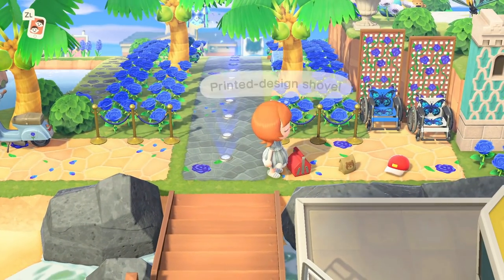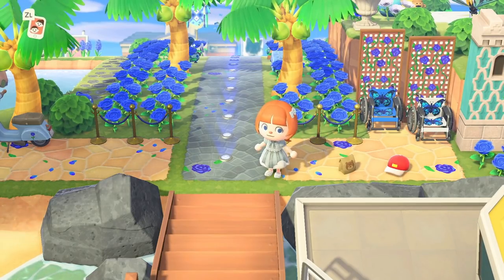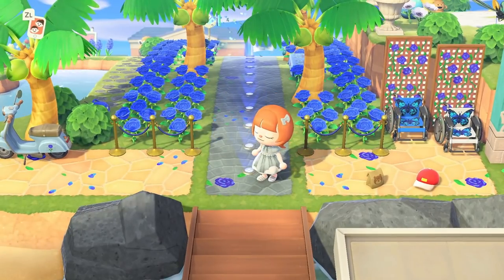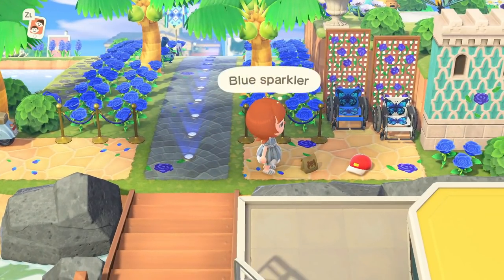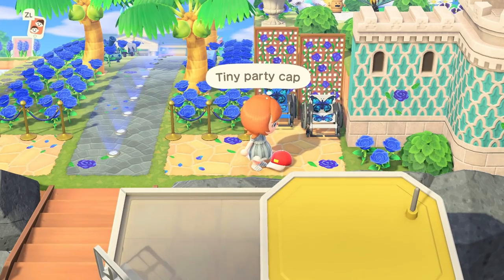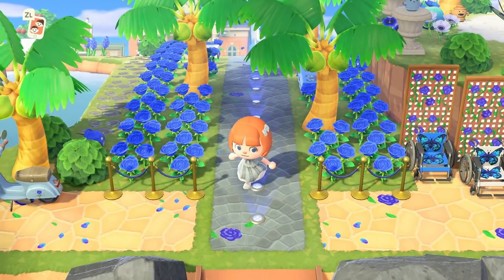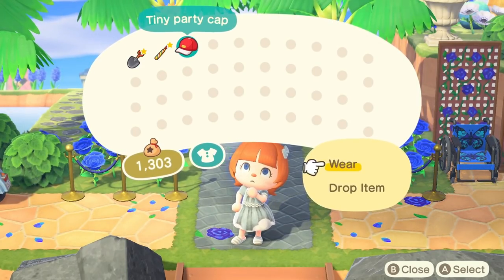Right here at the entrance we have a shovel, because there's actually a scavenger hunt on the island — you can dig up five hidden objects that will allow you to have your own Blue Sunday tea party. We will talk about Blue Sunday later in the tour. We also have a blue sparkler; this island is blue themed, as that is the color of the ribbon associated with ME. We also have a tiny party cap.